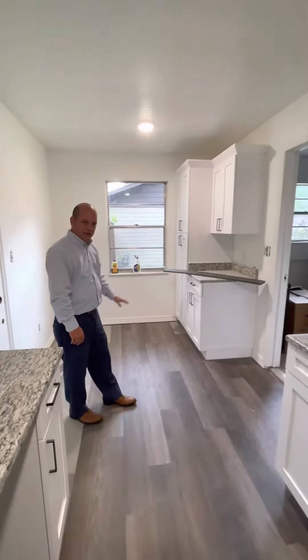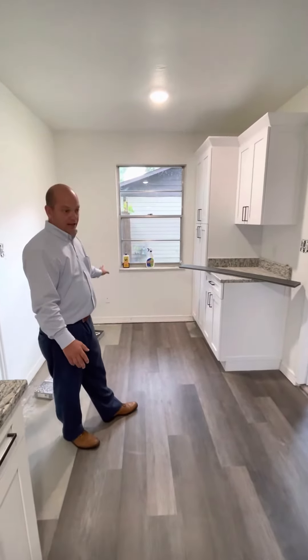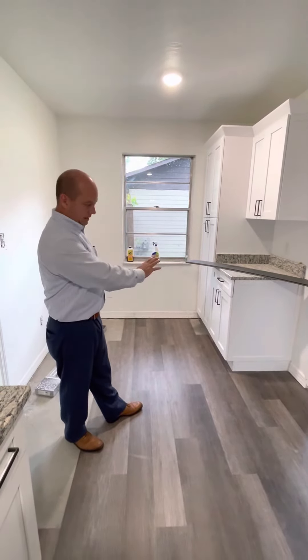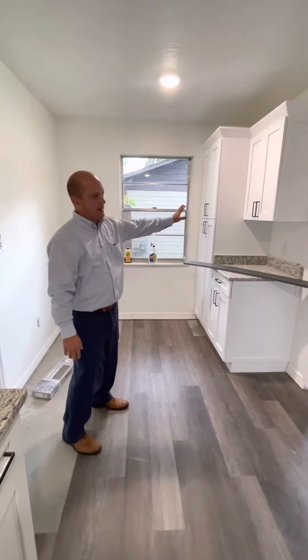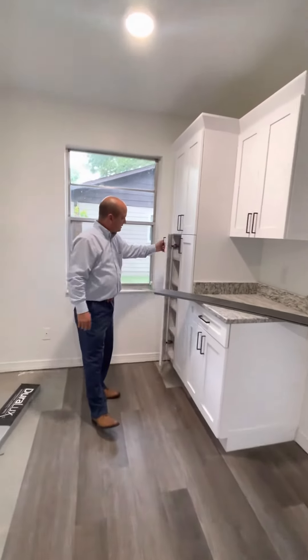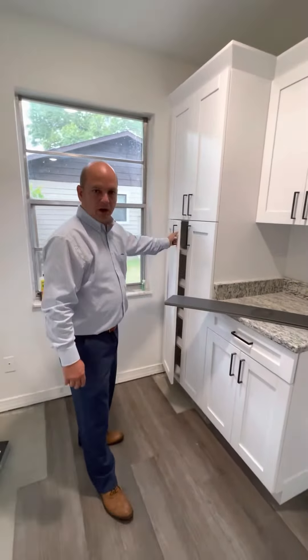This was just an extra area of the kitchen. In the past, maybe this was a laundry room, but it was open like this, so we went ahead and added some cabinetry over here. You can always use more pantry space, so we added that here. I think people are going to like that.